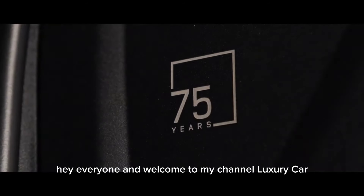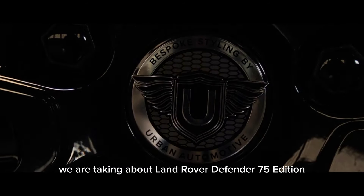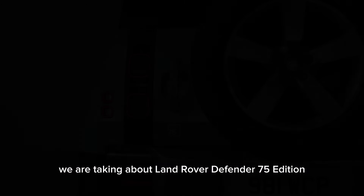Hey everyone and welcome to my channel Luxury Car Info. Today we are talking about the Land Rover Defender 75th Edition.